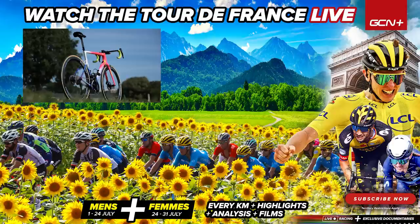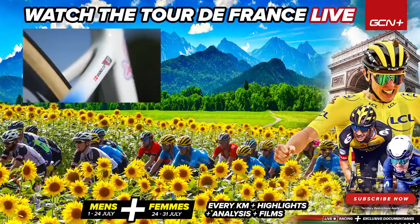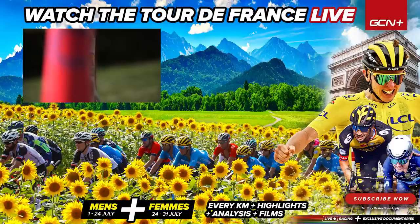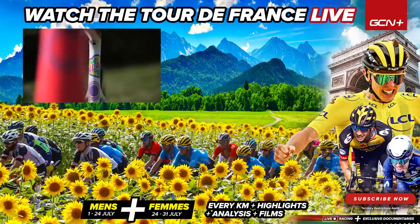Let us know in the comments section what you think of the EF Palace collaboration. If you've enjoyed it, please give it a big thumbs up and make sure you check out our other Tour de France pro bikes on the GCN Tech channel.